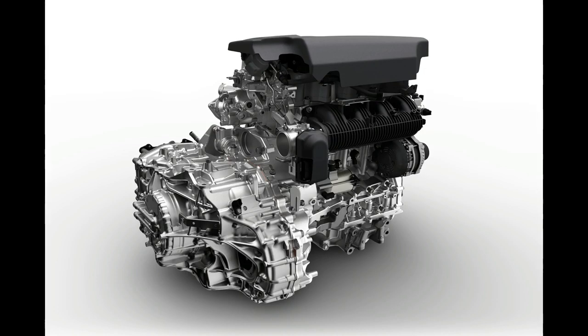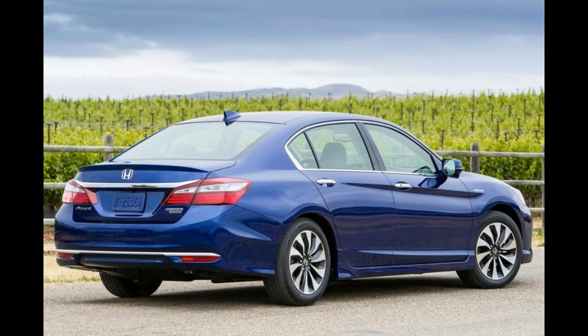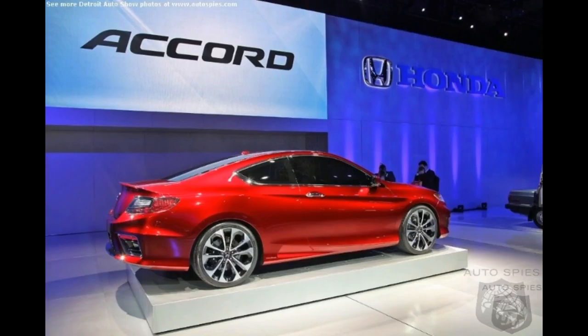Moving up to the Accord EX trim adds a moonroof, remote start, 60/40 split-folding rear seats, Apple CarPlay and Android Auto integration, a larger 8.0-inch touchscreen, heated front seats, an 8-speaker audio system, and keyless entry and start.